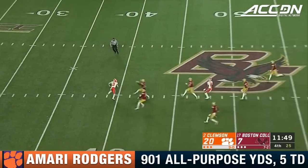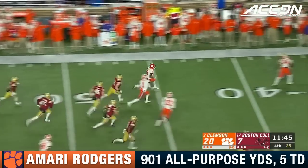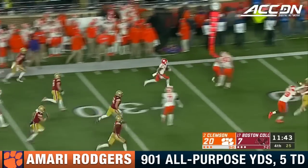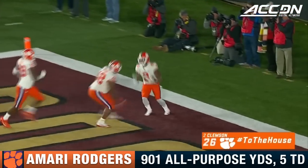Here's the punt to Rodgers, who retreats to the 40. Amari Rodgers gets the edge, has blockers, and explodes — Amari Rodgers, touchdown Clemson! Each team with a punt return to the house tonight.